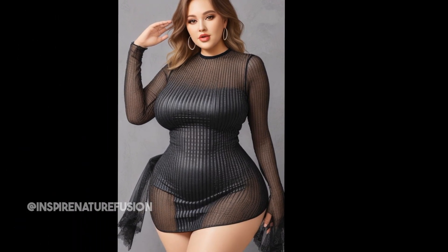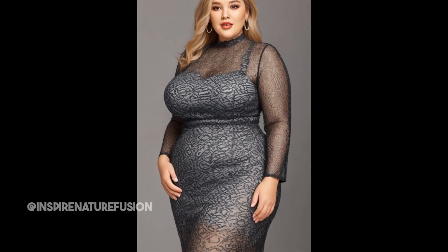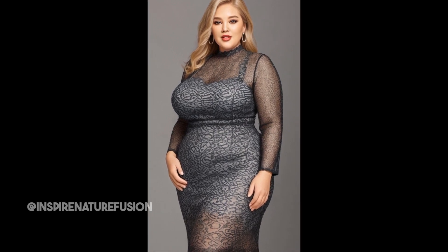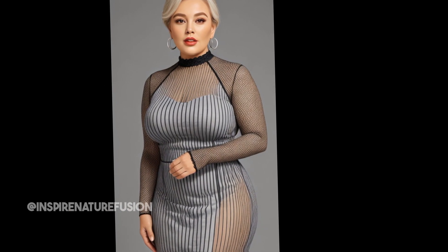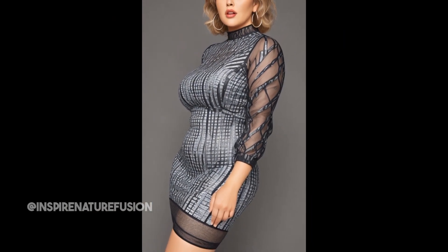I chose black because it's perfect for a summer night out. It's an entirely soft, stretchy blend of polyester and spandex, so it's comfy and flattering. I love that the sweetheart neckline is super feminine and shows off your shoulders.